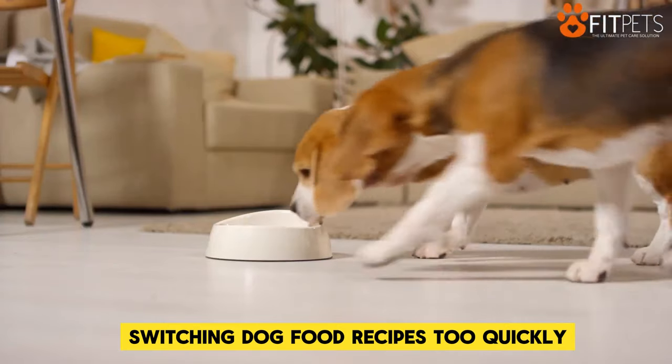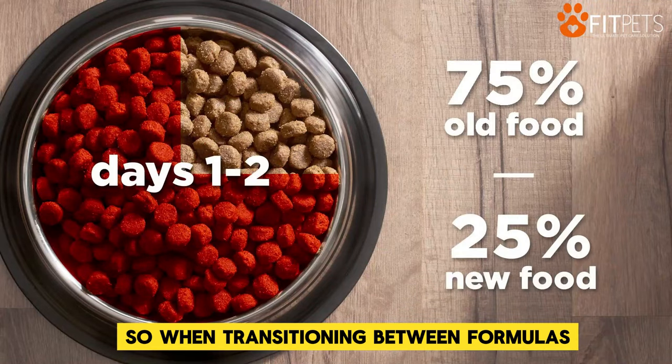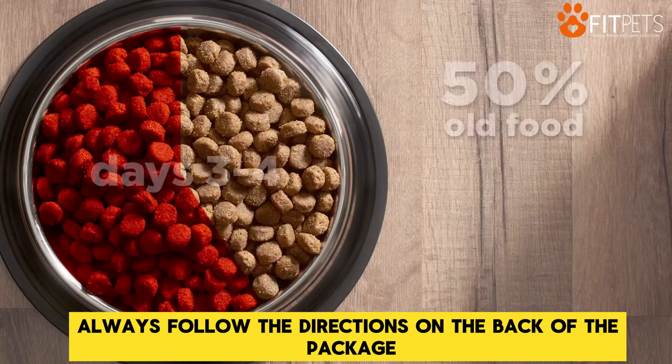Switching dog food recipes too quickly can upset your dog's stomach. So when transitioning between formulas, always follow the directions on the back of the package.